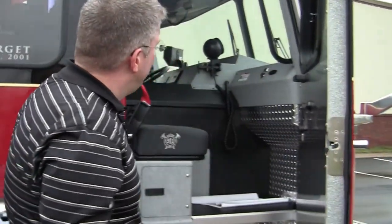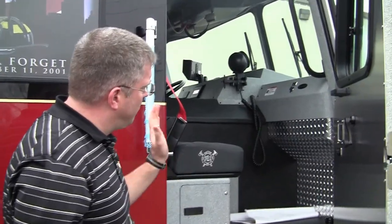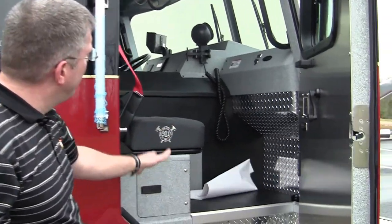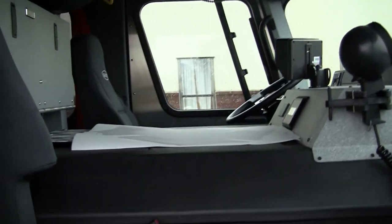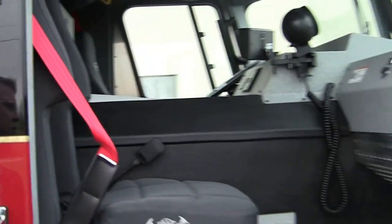Now, on the officer's side, showing you the same type of layout with more leg room compartmentation. And then it has a spotlight up above. Really neat design for the officer and for the driver.